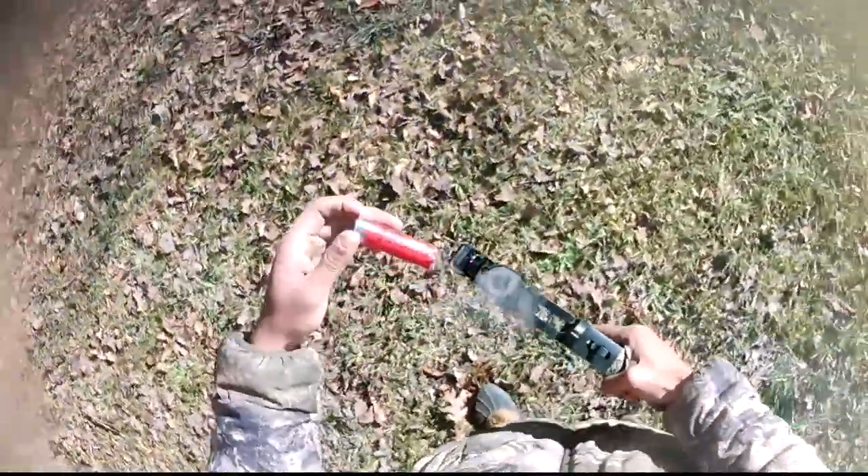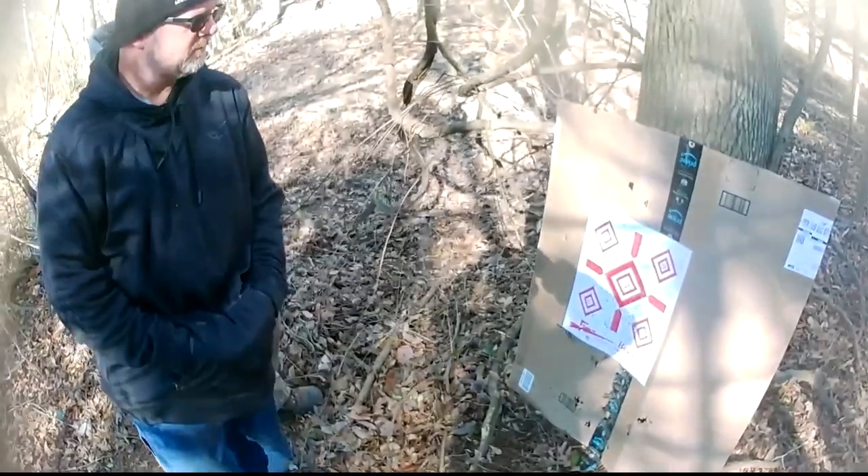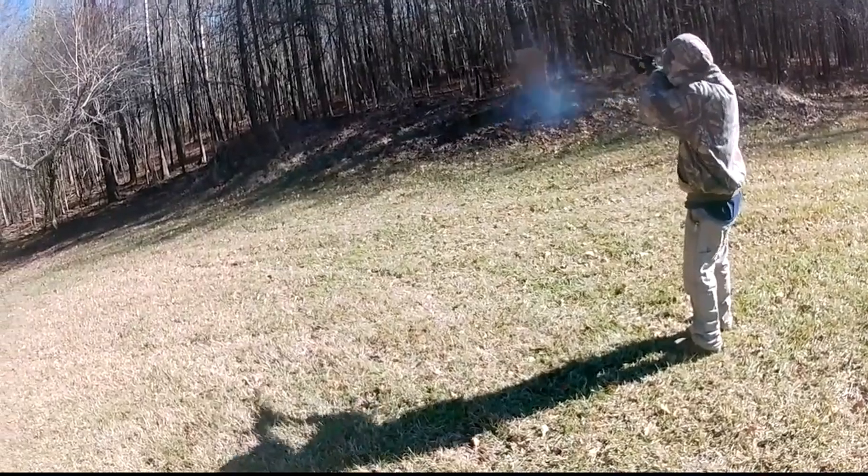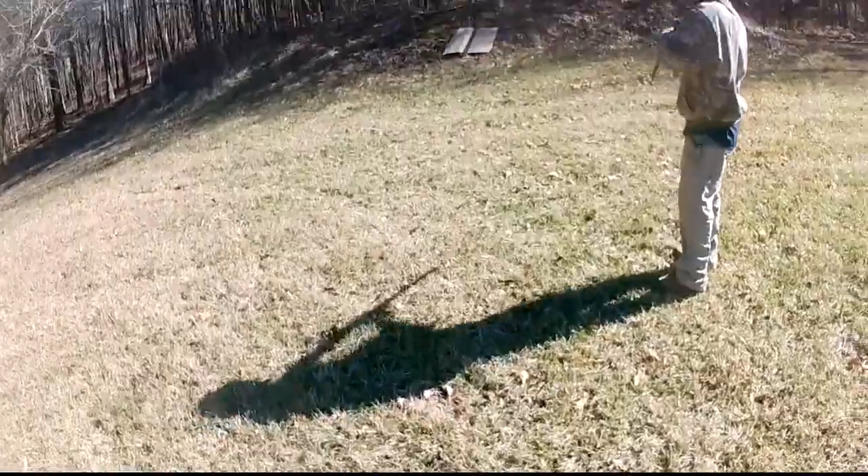And if you're using a full choke on rabbit or small game, depending on the distance, you are going to shred that animal. So these are just some things to look at and think about before purchasing this gun for hunting use.